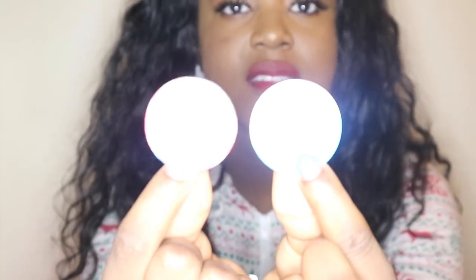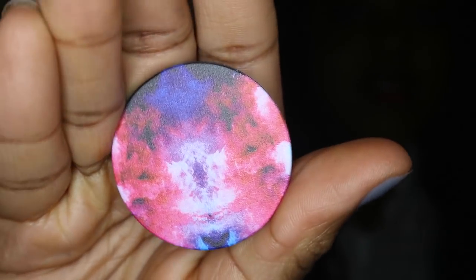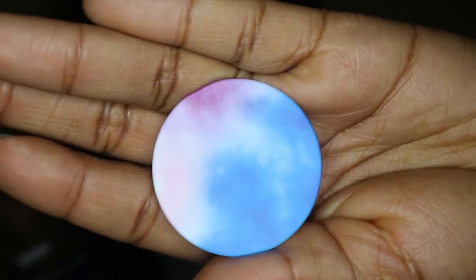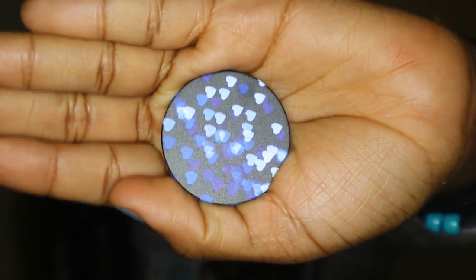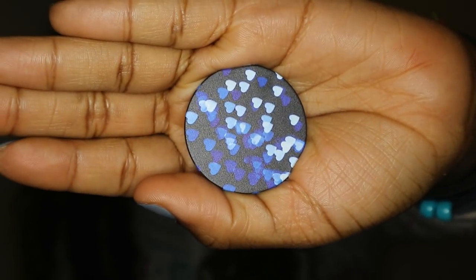The other two are quite similar as well. That one's kind of like a red — I don't know exactly what it is, but it looks cool so I got it. And then lastly I got this blue heart one which I just thought was really cute.